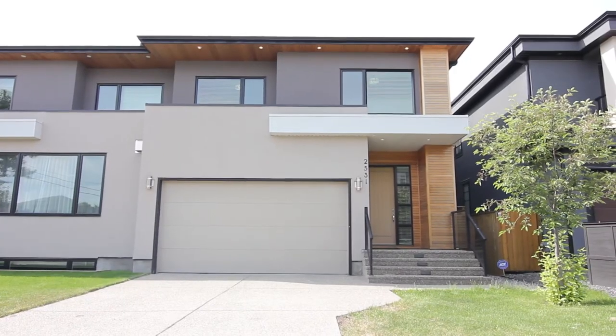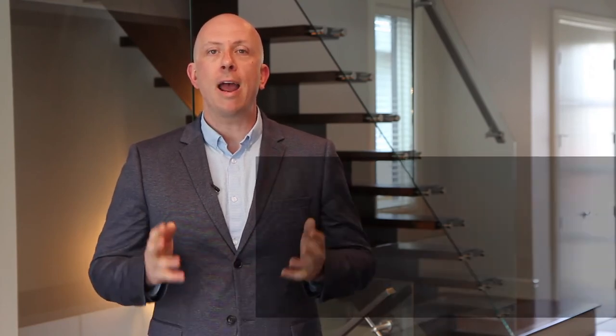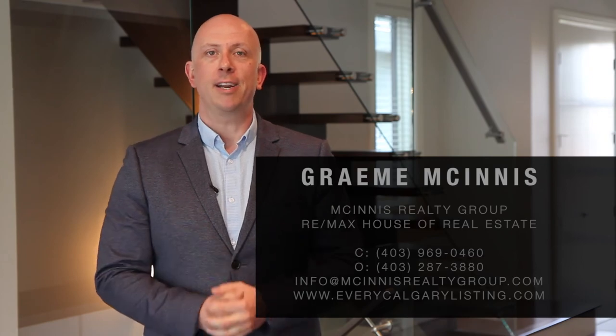Thank you for watching the video, and check us out online where you can see all of our featured listings at www.everycalgarylisting.com. Thanks and we'll see you next time.